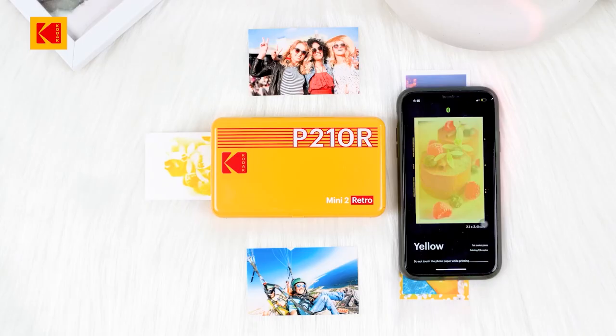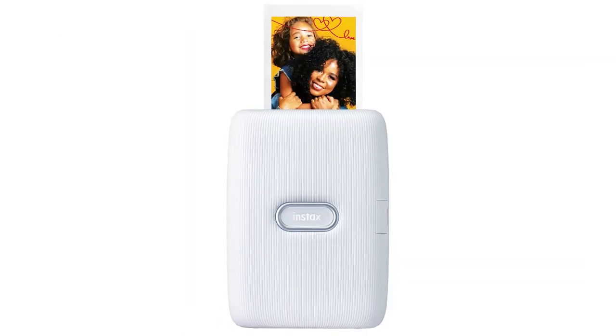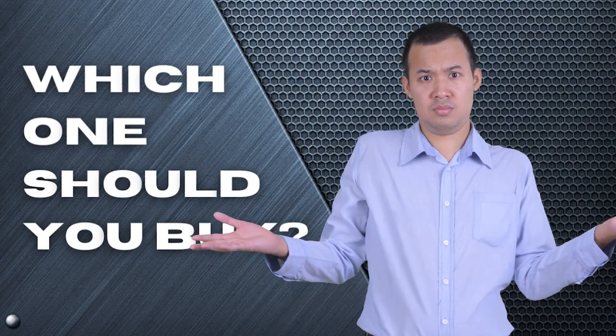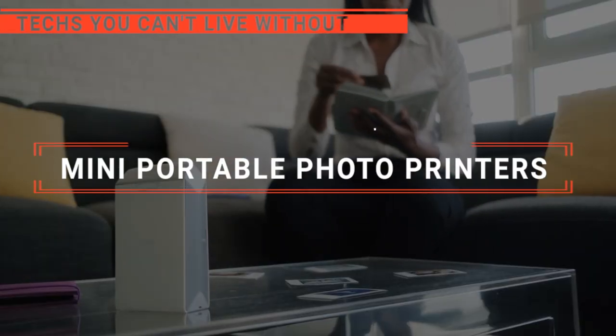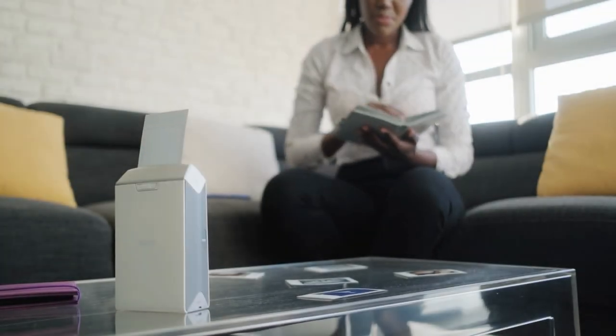The Canon QX10? The Kodak Retro or HP Sprocket? Perhaps the Polaroid HiPrint? Or the Fujifilm Instax? Which one should you buy? In this video, we will be looking at the top 5 mini portable photo printers available on the market today and will tell you which one is best for you.